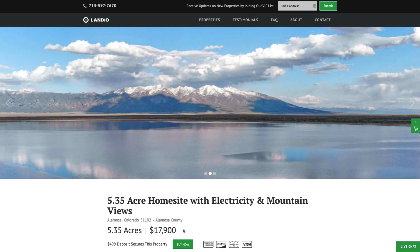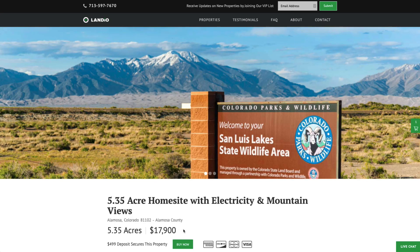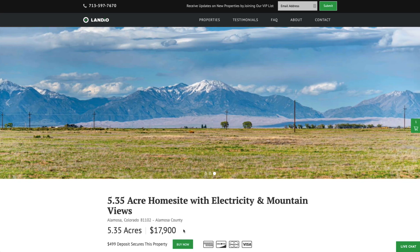Your total purchase price for this 5.35 acre property is $17,900. Your remaining balance of $17,401 would be paid by wire transfer, cashier's check, ACH, bank draft, credit card, debit card, or any combination of these methods.